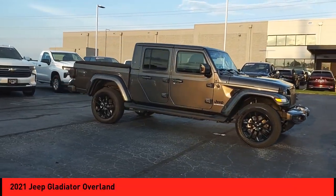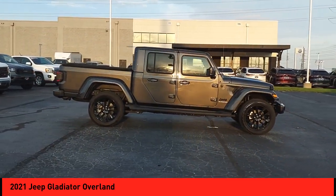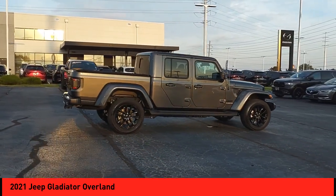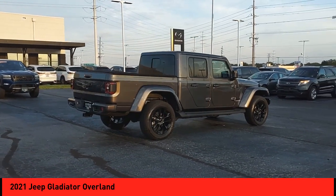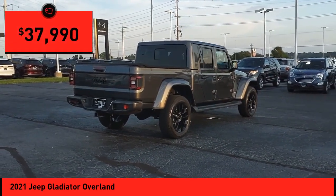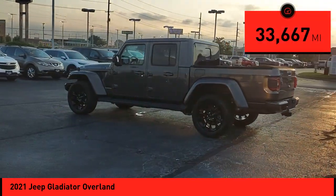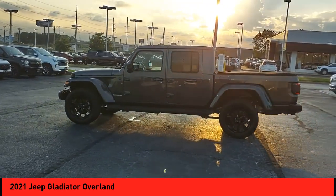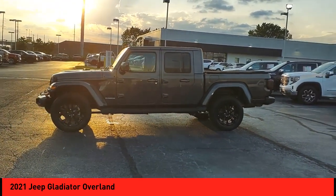Stop by and take a look at the 2021 Gladiator. The Jeep Gladiator is just the off-road truck that Jeep fans have been waiting on — enjoy the functionality of a truck while retaining the off-road capability. You'll fall in love with this Jeep Gladiator, and it is priced below forty thousand dollars. This vehicle has less than thirty-five thousand miles. If affordable style and reliability are what you're looking for, this vehicle couldn't be more perfect. Drive it today.